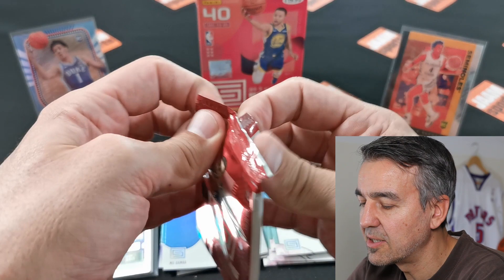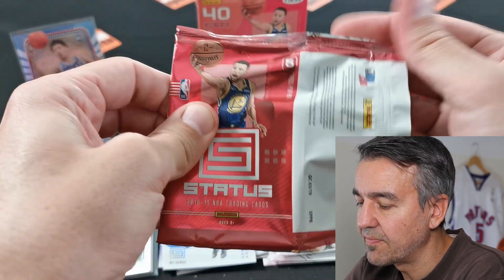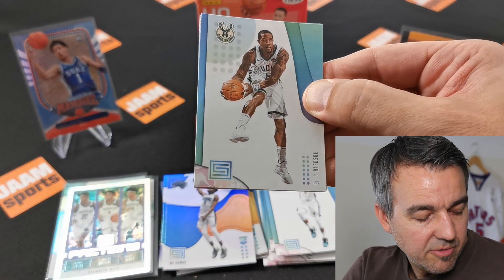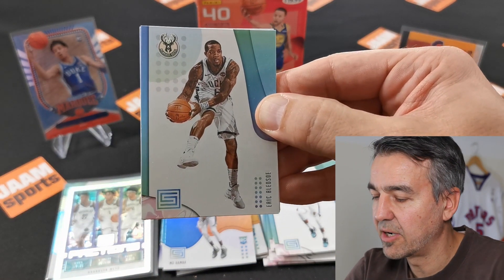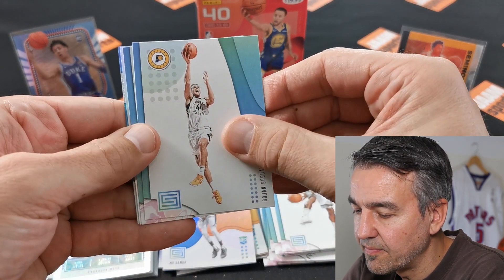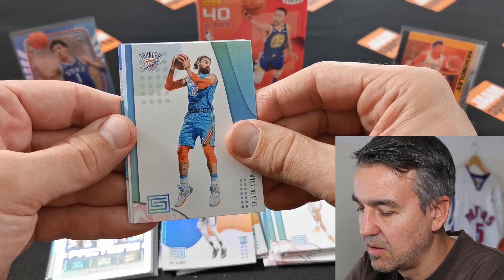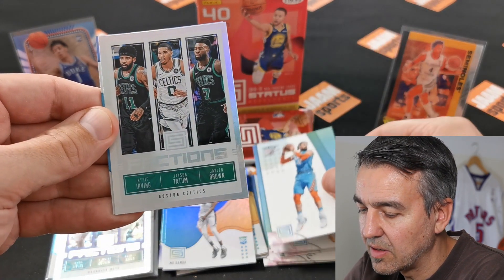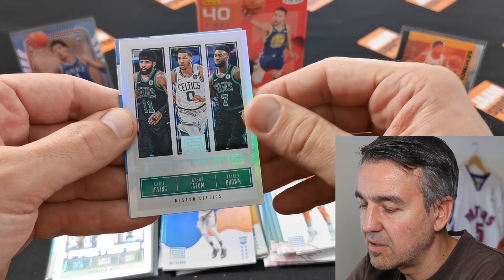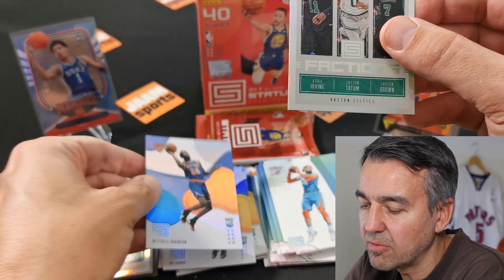Jaren Jackson did really well — I think he had his first All-Star appearance last season. Next one: Eric Bledsoe to start with, Bogdanovic, Steven Adams. We got the Celtics — Jayson Tatum and Jaylen Brown — and Mitchell Robinson.